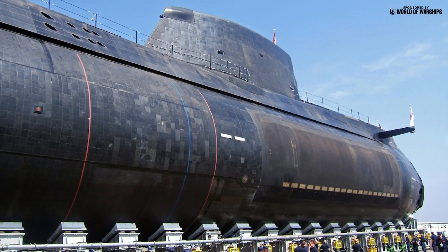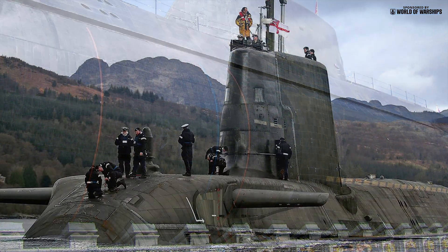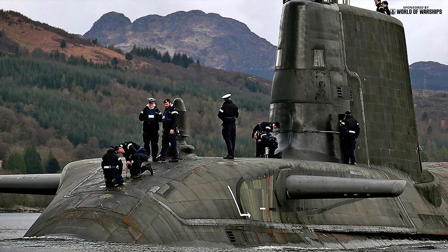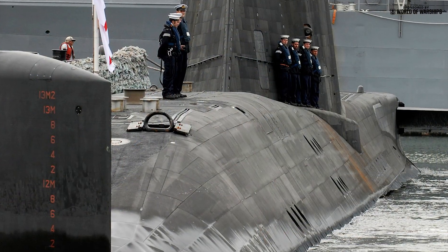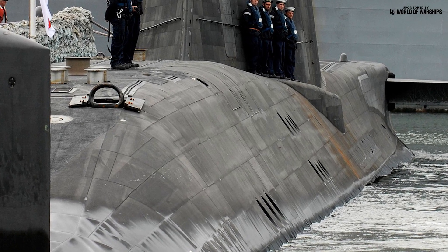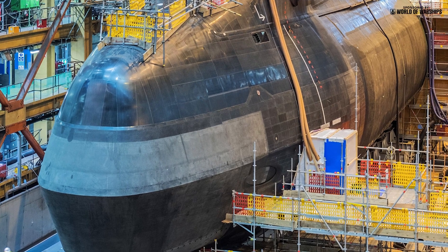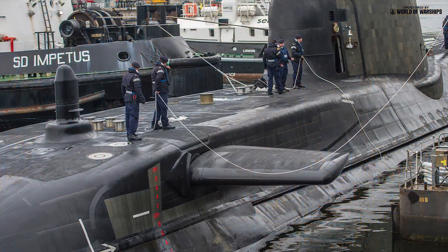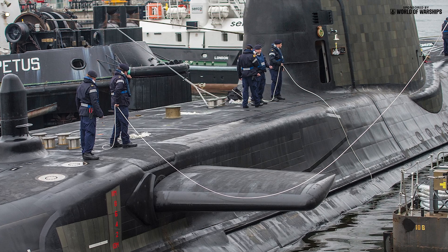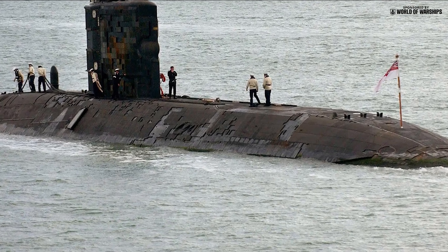Astute is covered by more than 39,000 anechoic tiles that absorb active sonar and reduce noise radiated from within the boat. Their chemical composition is classified, but they are an elastic material containing tiny air pockets, optimised to attenuate typical sonar frequencies of homing torpedoes. Tiles must withstand great pressures as the boat dives deeper. They were introduced to Royal Navy boats in the 1980s, but a reliable adhesive appears to have finally been found, as previous boats frequently lost tiles during operations, which was detrimental to stealth and offered adversaries the opportunity for analysis.